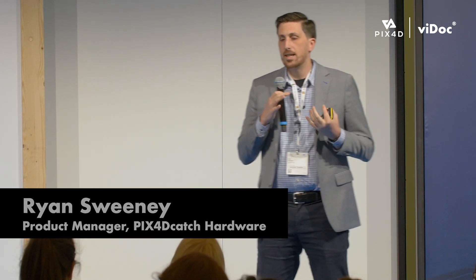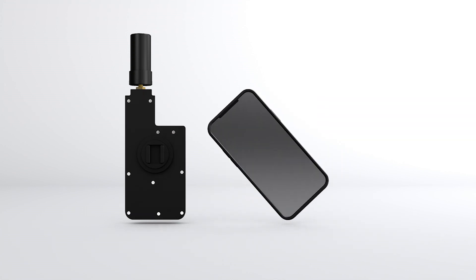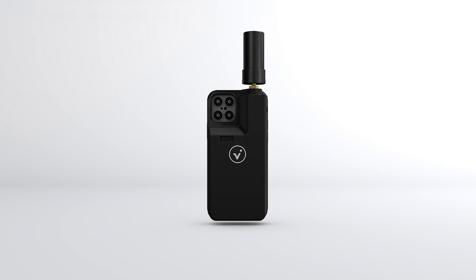So what the Vidoc is, is an RTK device that you can attach to an iPhone or iPad — and soon to be an Android device — which will give you centimeter accurate positions. With our app, PIX4D Catch, you can use it for very easy, convenient site documentation.